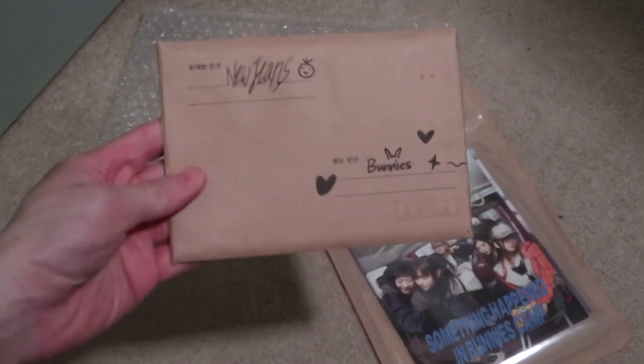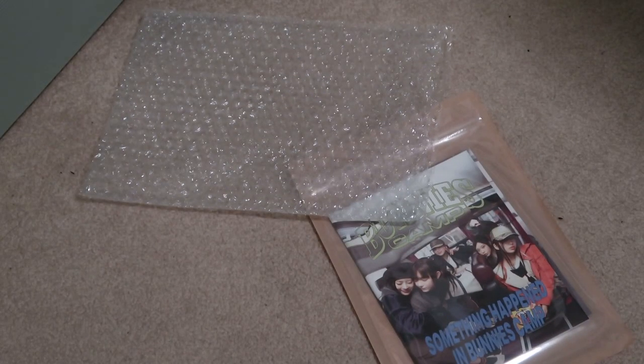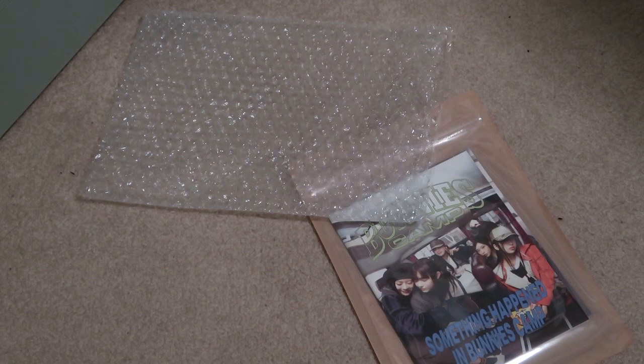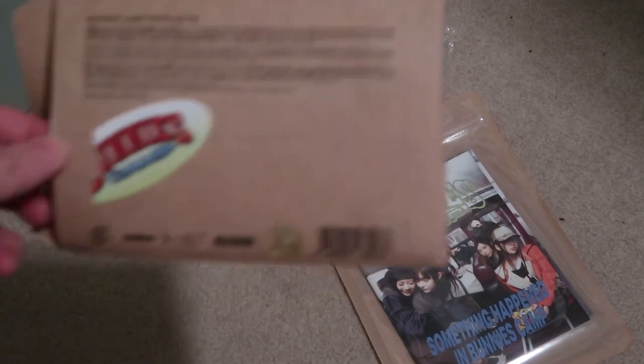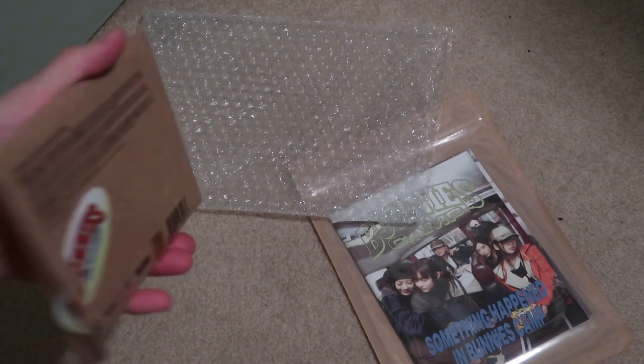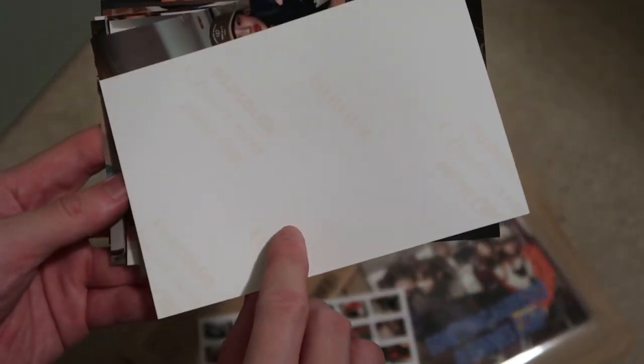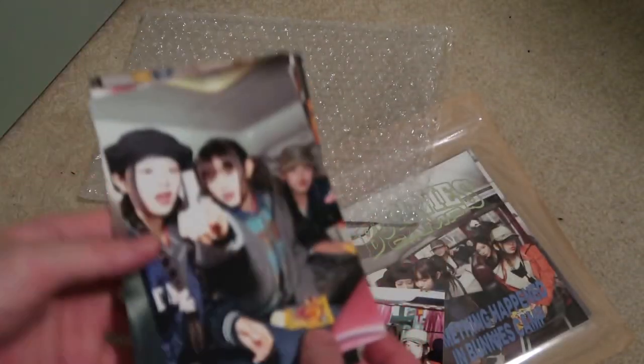I have a package like this — Bunnies, New Jeans — right over here. Let's open the seal. Here's the photo set, the Bunnies Camp. Fuji films — those are like legit photos.